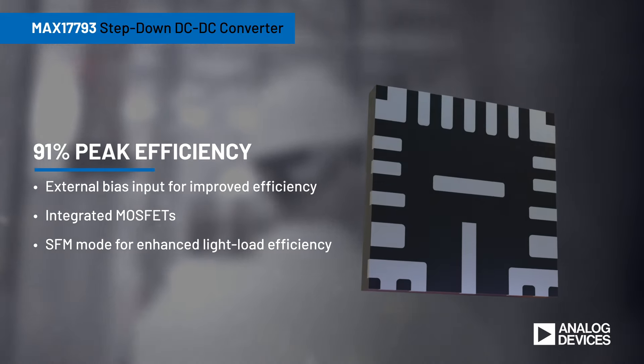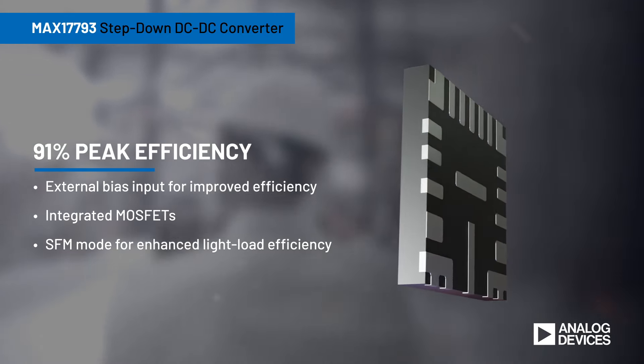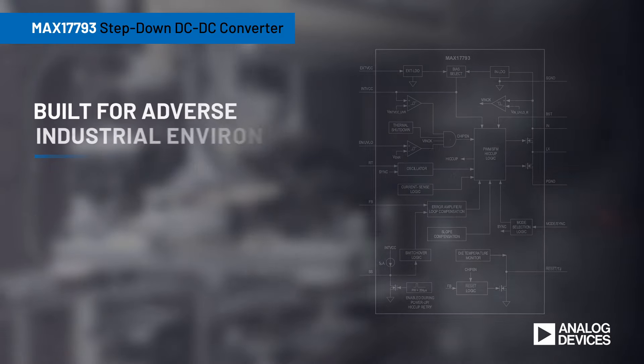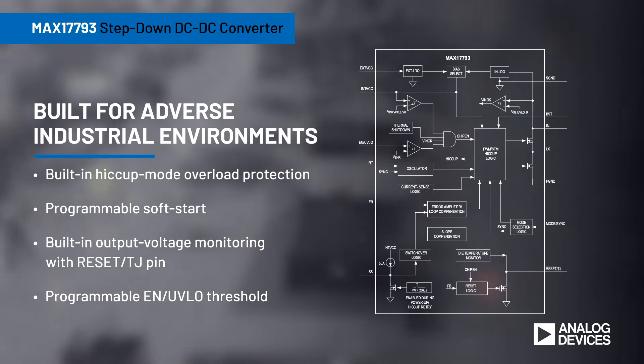the MAX17793 delivers a peak efficiency of 91% at 48V VIN to 5V conversion.